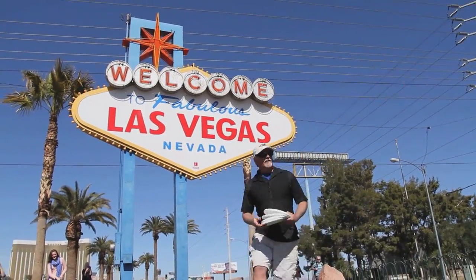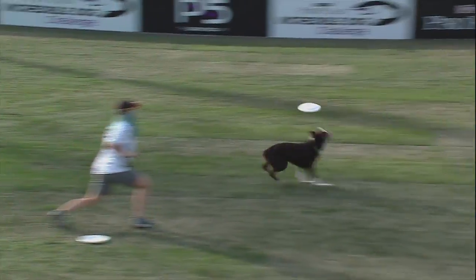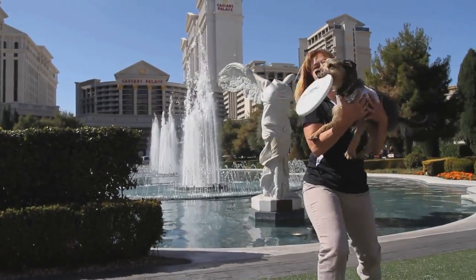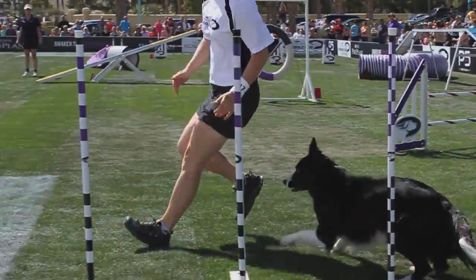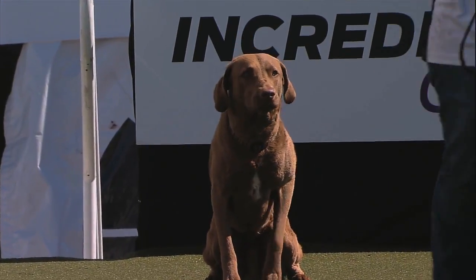Want to train your dog to do dog sports? There's a simple informational and instructional app you can download for free to do just that. From basic obedience to the canine disciplines you see at the Purina ProPlan Incredible Dog Challenge, the P5 app will help you on your journey.